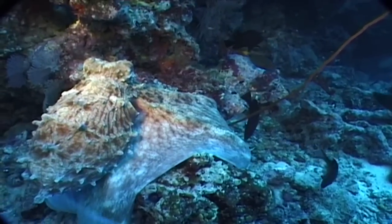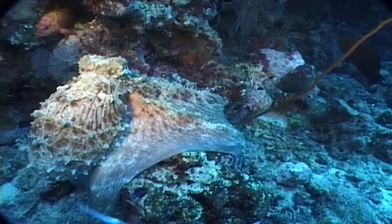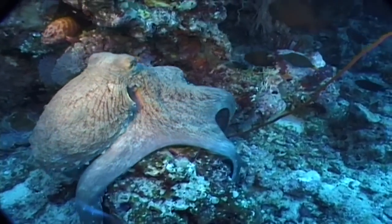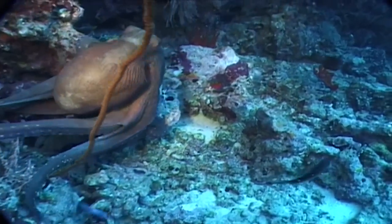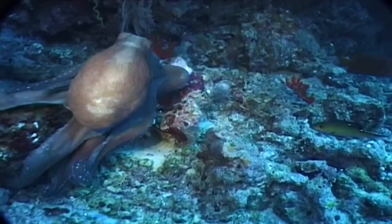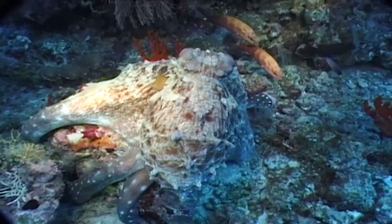The flexibility of the octopus is amazing. It can introduce its tentacles into the smallest niches of coral in search of food. The octopus's most rigid organ is its eye. Whatever its eye can pass through, literally all of its body can pass through.